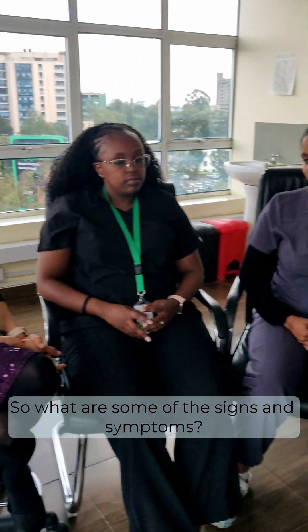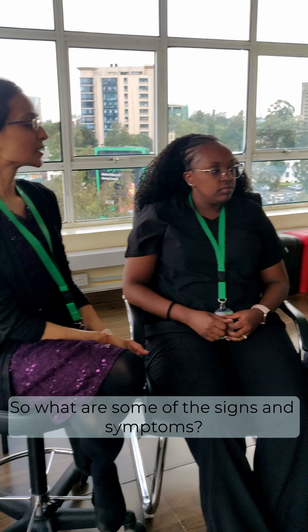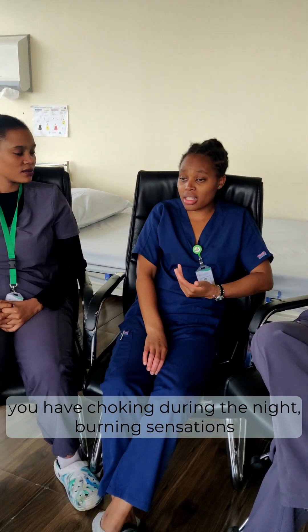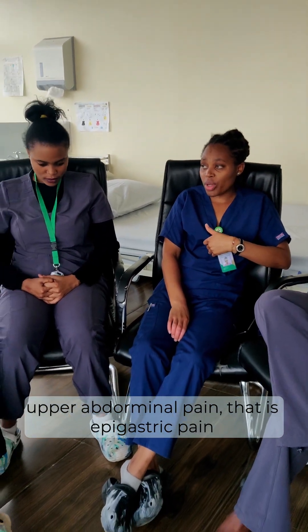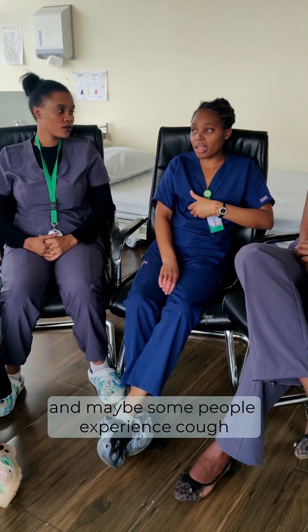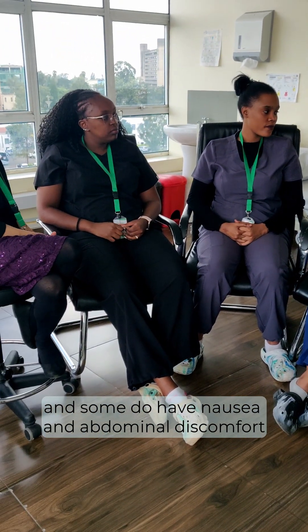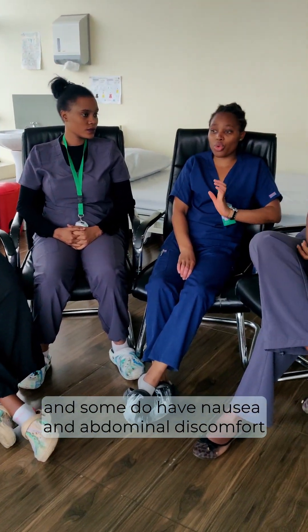So what are some of the signs and symptoms? Some of the signs and symptoms of acidity include choking during the night, panic sensations, abdominal pain — a spastic pain — and maybe some people experience cough, nausea, and similar symptoms.